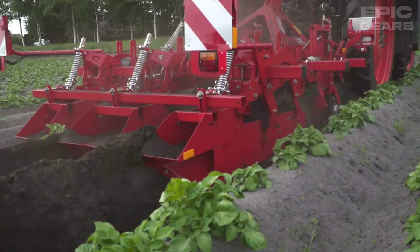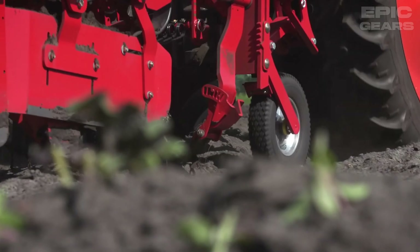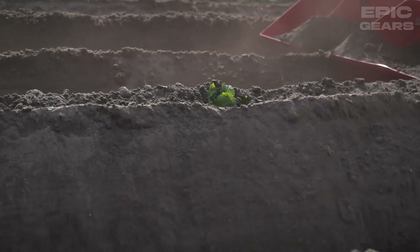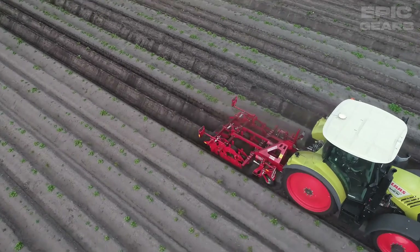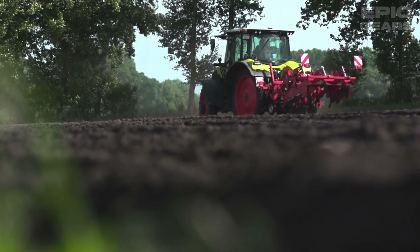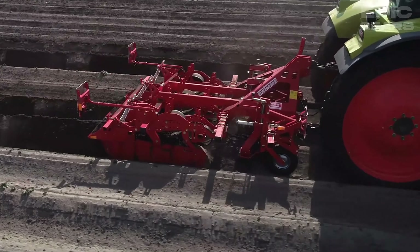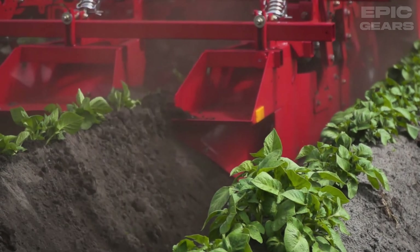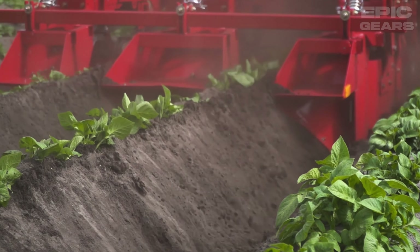The Grim GH2 Eco is a ridging hiller that can perform mechanical weed control in crops that are grown on ridges. It has a cutter element that cuts the weeds on the ridge flanks and deposits them between the rows. It also has a single row shaper that forms a stable and even ridge, and it can be lifted to change to a conventional ridging hiller.